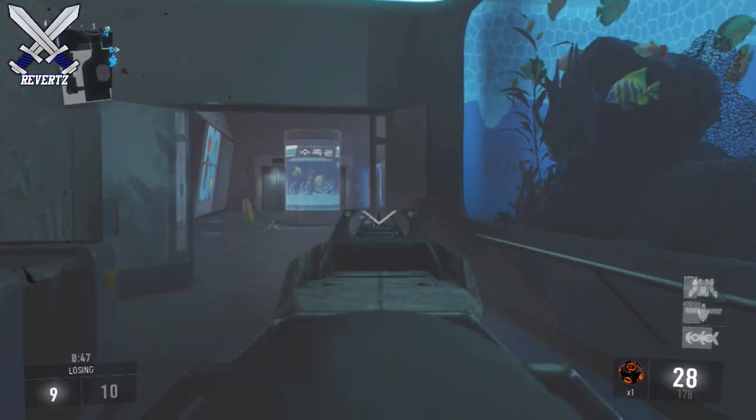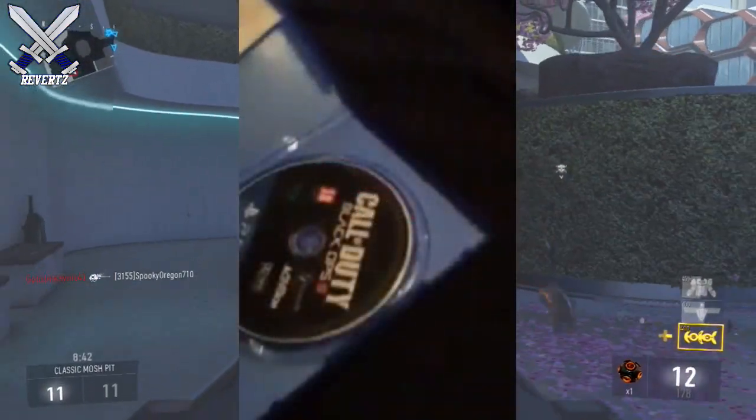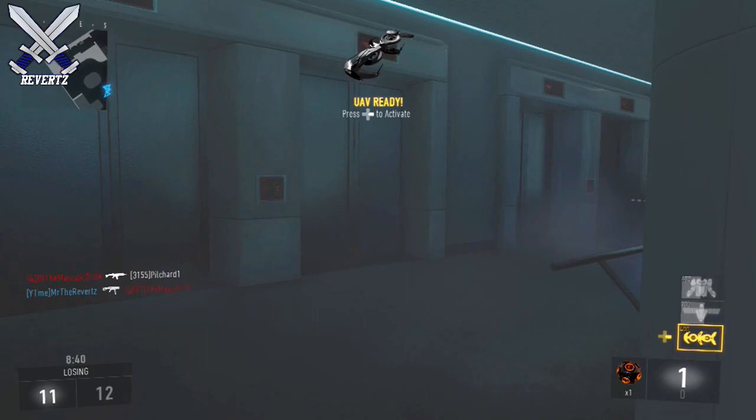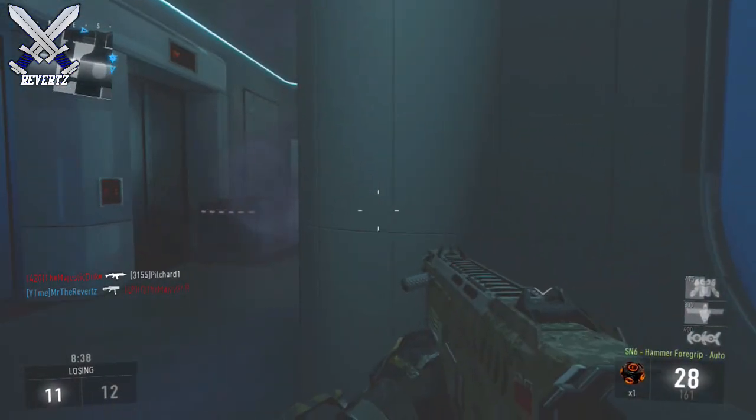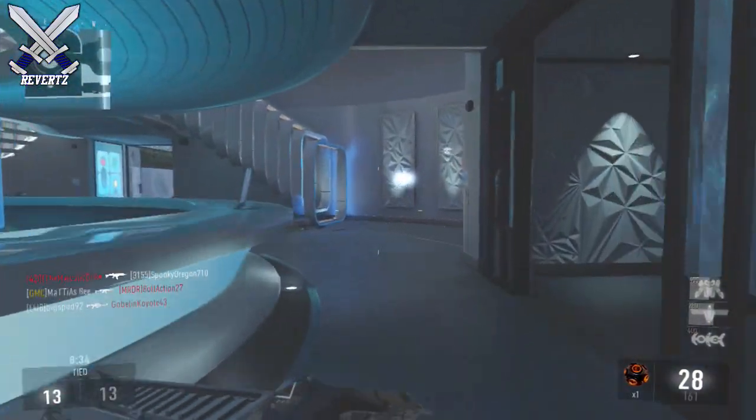Obviously I do think it's fake, but if you take a look at the disc it does look very convincing, because the disc has all the developers and even the Black Ops 3 logo. I have no idea how they were able to copy the image onto the disc — it's literally almost perfect.